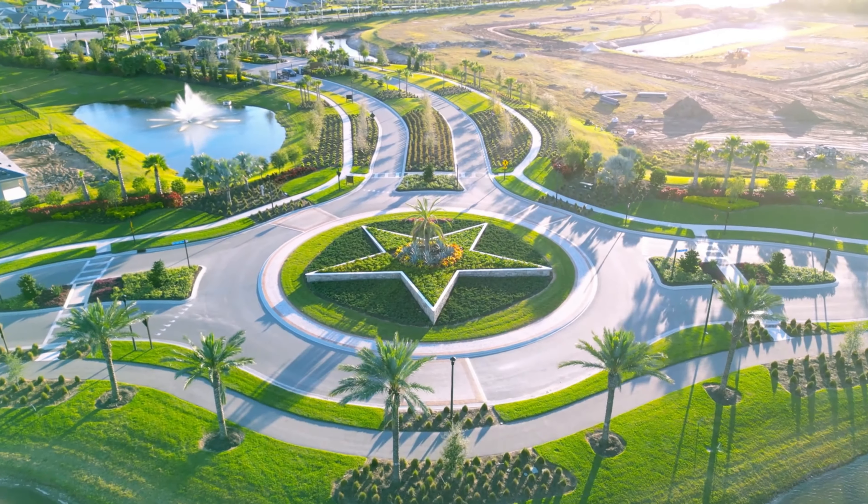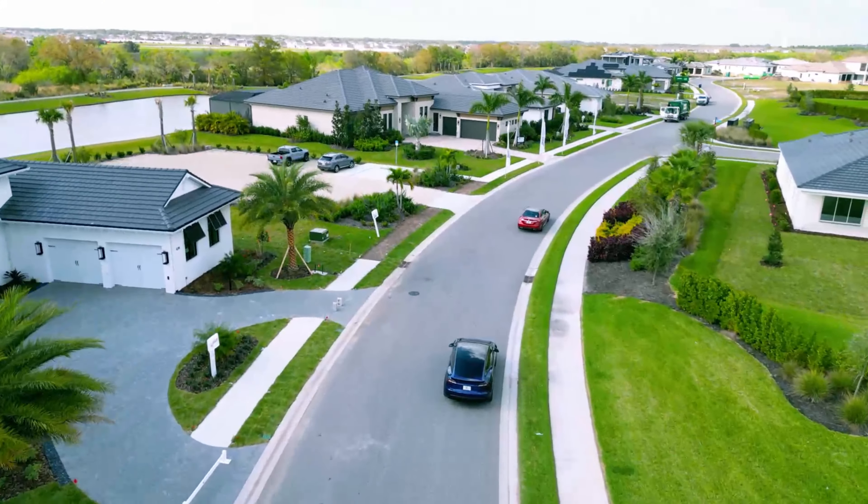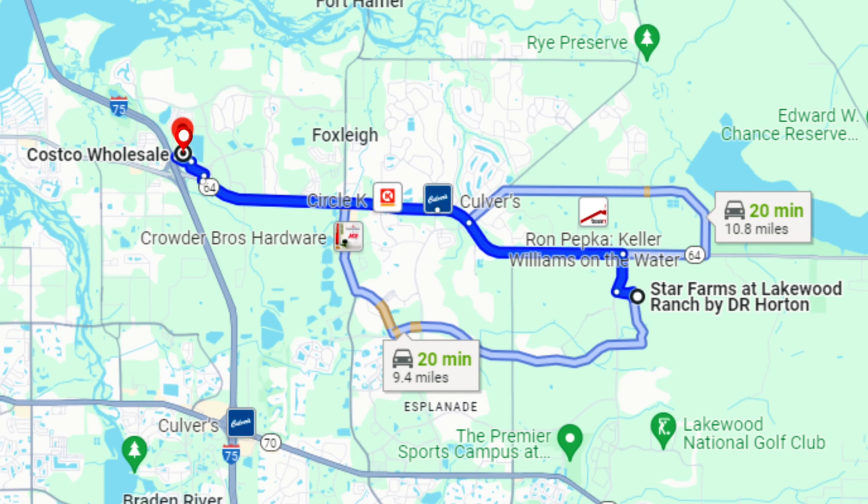The main entrance here is gated, guarded, and spectacular — landscaped and beautiful. Once you see these flyovers and the stars at every roundabout, you're going to be equally amazed. But let's get into the real meat and potatoes of Star Farms.